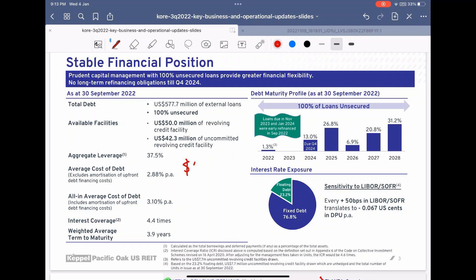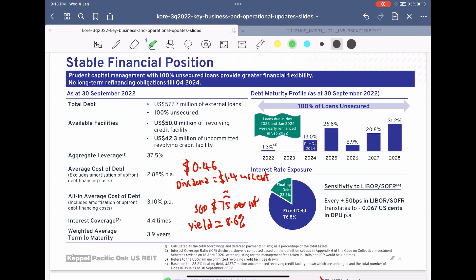At the current share price of $0.46, we can give a worst-case scenario that the dividend actually drops to about 14 cents USD per lot. This would result in about 75 SGD per lot, giving a yield of around 8.6 percent. When investing, it is always important to be prudent, and having an 8.6 percent yield is still quite decent even when accounting for a drop in dividend.